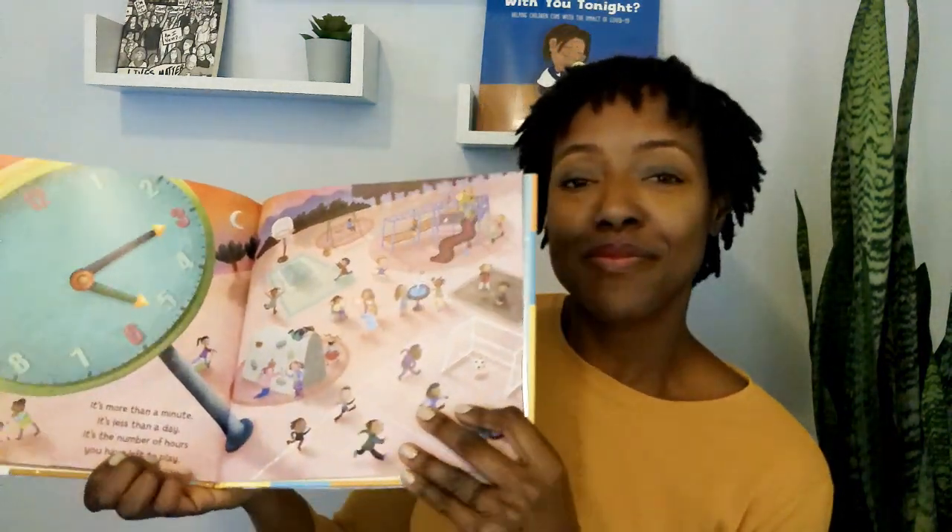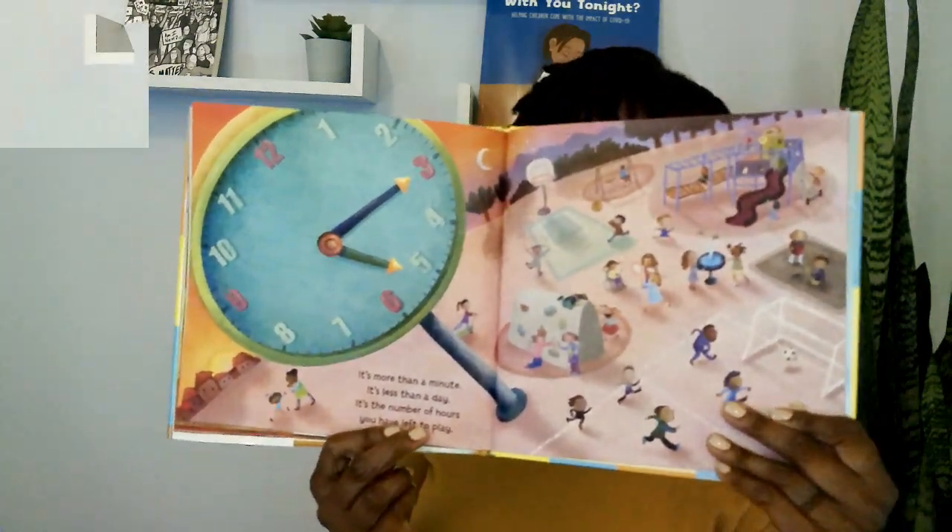Excellent. It's more than a minute. It's less than a day. It's the number of hours you have left to play. It's a chart. It's a graph. It's how we use tools. It's a colorful grid of 100 schools. Wow, look at that.